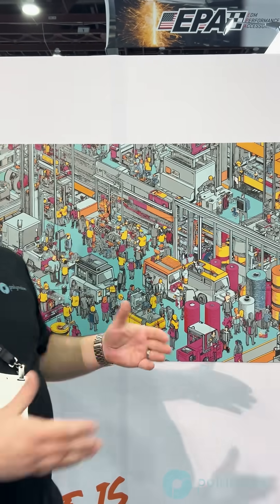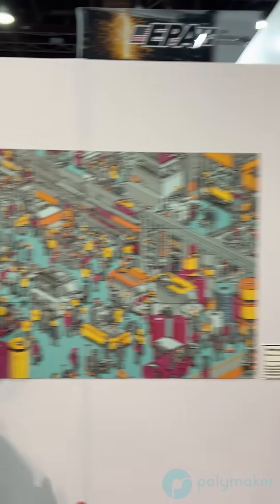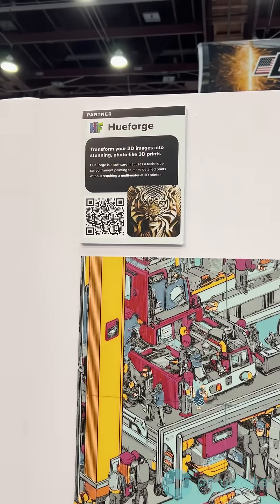Due to the translucency of certain filaments, you can blend them in thin layers to allow different blending of colors to create other colors without the use of an AMS.